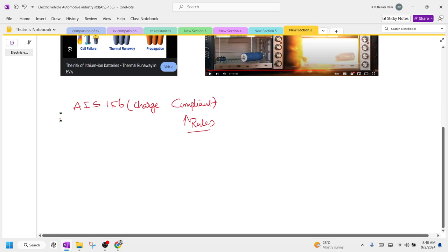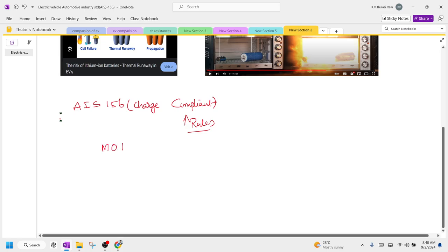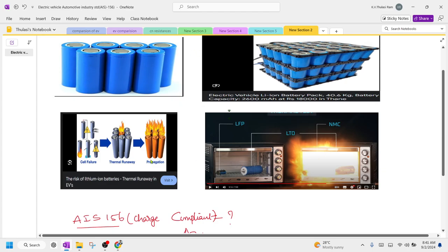AIS 156 was issued by the Ministry of Road Transportation and Highway Authority. This ministry has issued rules called AIS 156, covering what quality a charger must meet and what rules a charger has to follow — to prevent explosion of battery cells, how cell failure occurs, and how blasts happen. These problems are addressed in AIS 156; if you use a proper charger, all such explosions can be prevented.